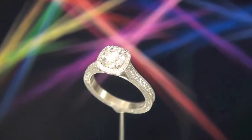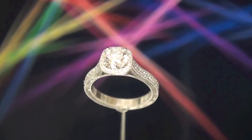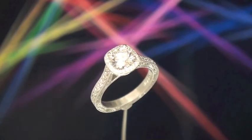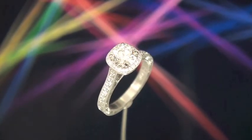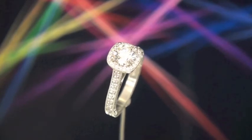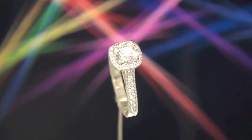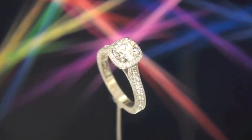This is a very special ring. The center diamond is a 92 point FSI1 GIA triple excellent, and it is a Canada Mark diamond as well, with Canadian certification. There's a unique Canadian serial number microscopically laser engraved on the edge of the diamond.